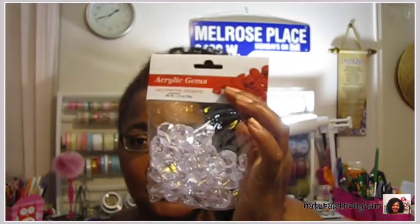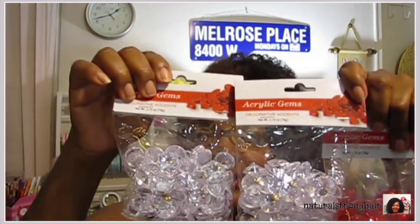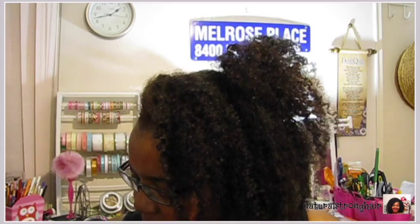You guys saw these acrylic gems — decorative accents. I got a red one and two bags of the clear ones. I like clear and blingy, so anytime I see clear I'm going to go for two. These are for my crafting and DIY projects that I haven't had time to sit down and do. I have kind of an idea of something to do with them, but I'm never sure until I actually sit down.